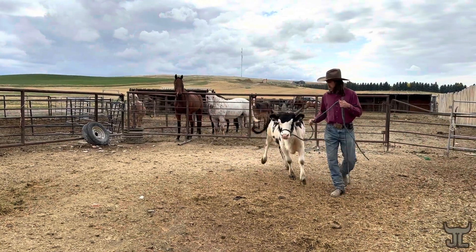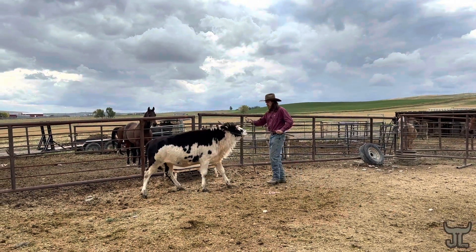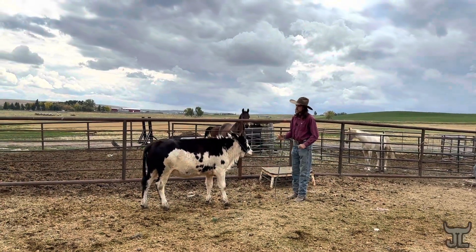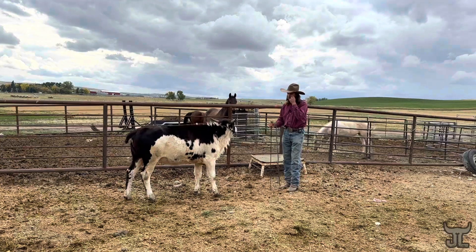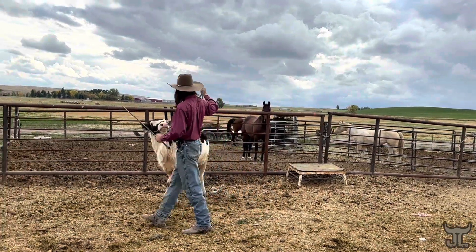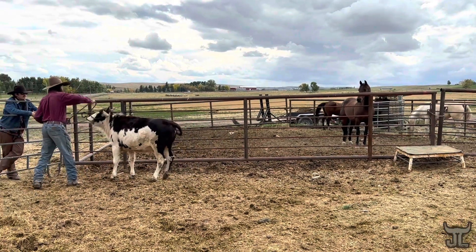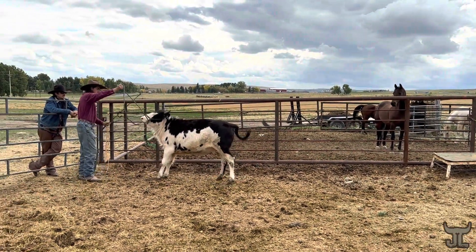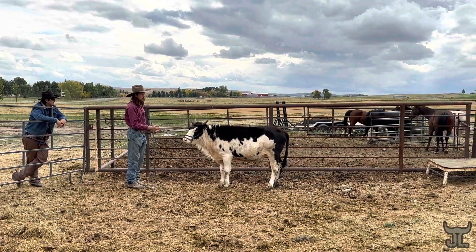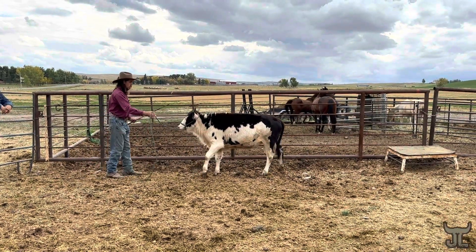There we go — work on backing for a minute here. With my backing, the reason I stress so much on it is with these buffalo, beefalo, whatever they are — if they understand to get out of my space, then I feel a lot safer. Get back. I'm gonna build that pressure till she backs and she gets that release. One, two, three, four — tap. Two, three, four — harder. And there.